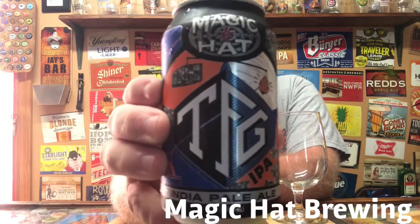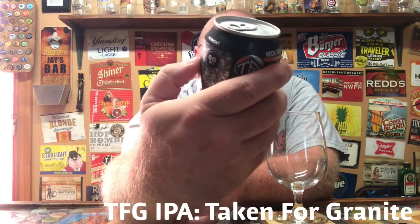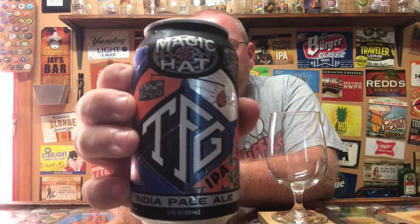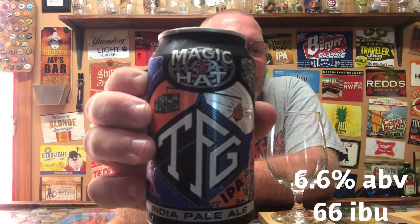Hey, welcome to the latest episode of This Guy's Thoughts. Tonight's episode features a brew from Magic Hat Brewing Company. This is their TFG India Pale Ale. TFG stands for 'Taken for Granted' — there's a video on their website showing a little piece of granite getting blasted with a sledgehammer, and this beer can is inside there. It's 6.6% alcohol by volume, 66 IBU. Nice little can with the granite design and the Magic Hat logo up top.